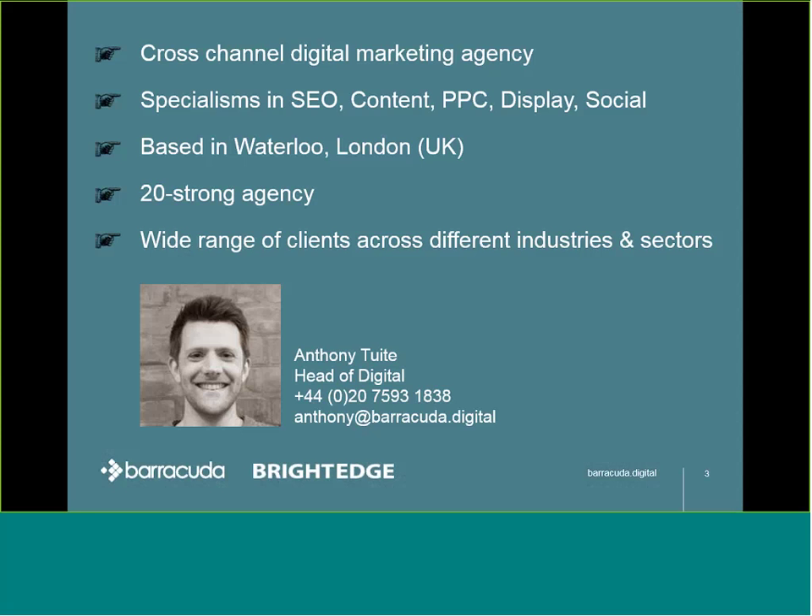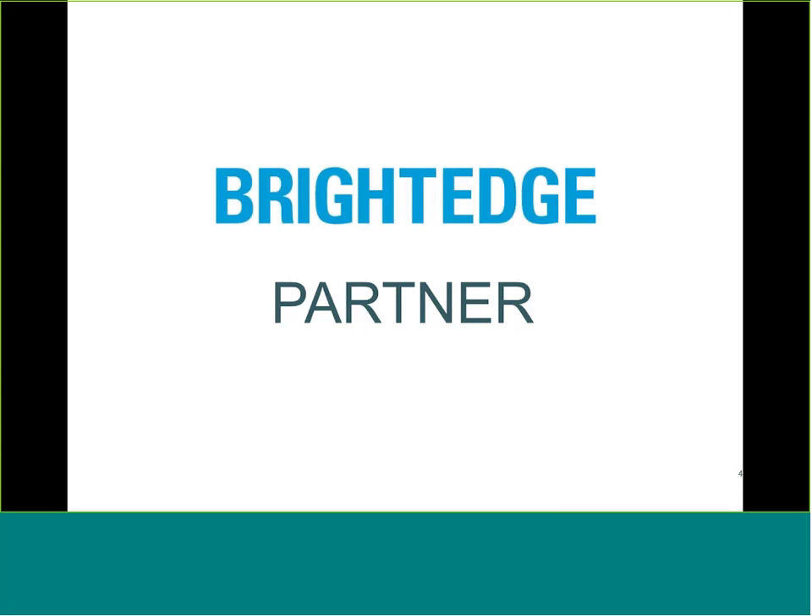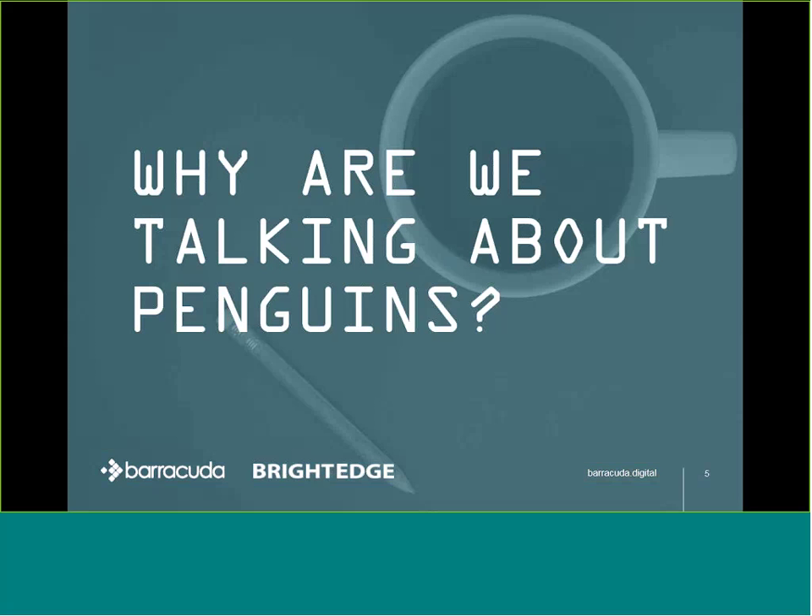We're based in London near Waterloo. There's about 20 of us here, with clients across different industries and sectors. We're a very proud BrightEdge partner and advocate. We use the software as a means of managing organic digital marketing campaigns in the key areas of research, tracking, and reporting. So let's get straight into it.